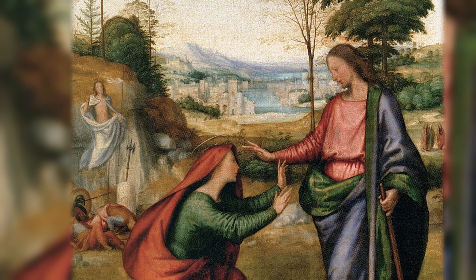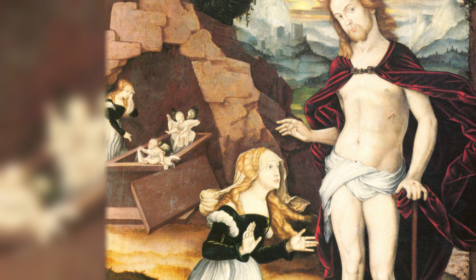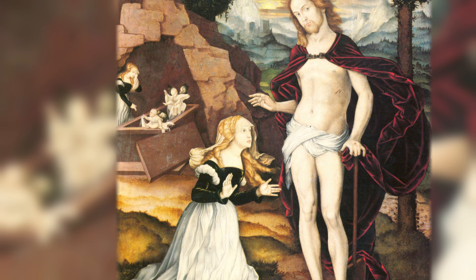Have you noticed that in some of the paintings presented today the same person appears in two places within the same image? Here we have Jesus in the foreground in the scene of Noli me tangere and in the background rising from the dead. Here Mary Magdalene crying at Jesus's tomb and in the foreground rejoicing at his presence. In art history this is called simultaneous composition: placing two or more episodes or events from a story within one composition so that they seem to create one scene, even though they refer to different moments of the illustrated narrative.